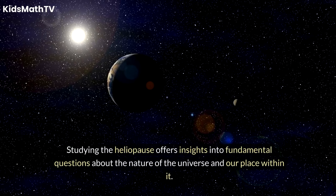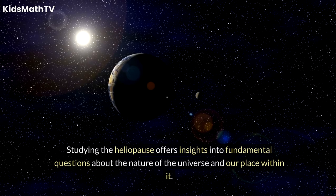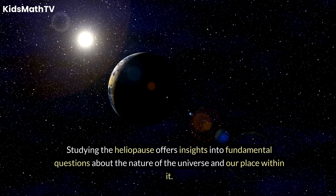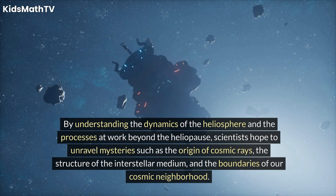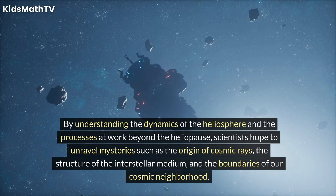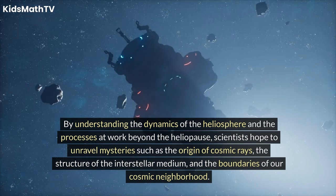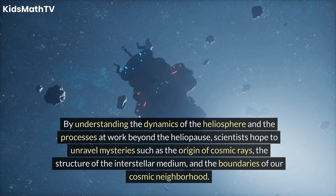Studying the heliopause offers insights into fundamental questions about the nature of the universe and our place within it. By understanding the dynamics of the heliosphere and the processes at work beyond the heliopause, scientists hope to unravel mysteries such as the origin of cosmic rays, the structure of the interstellar medium, and the boundaries of our cosmic neighborhood.